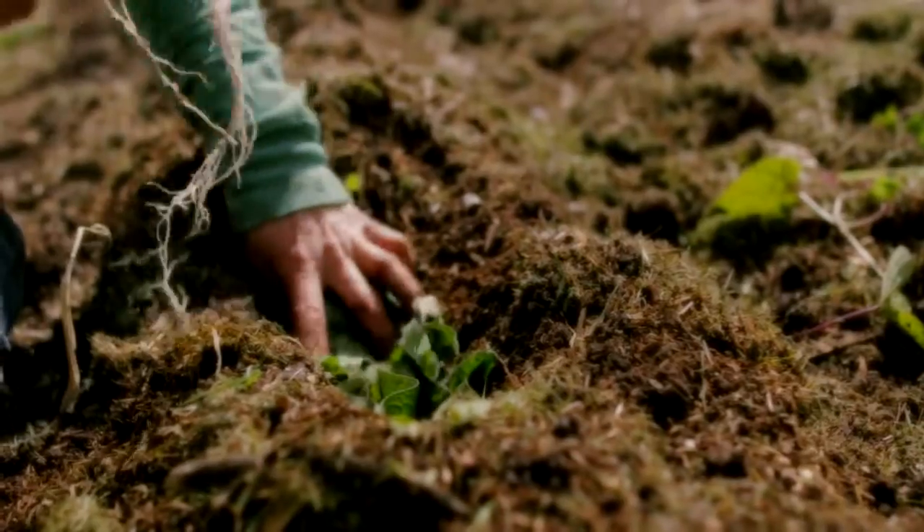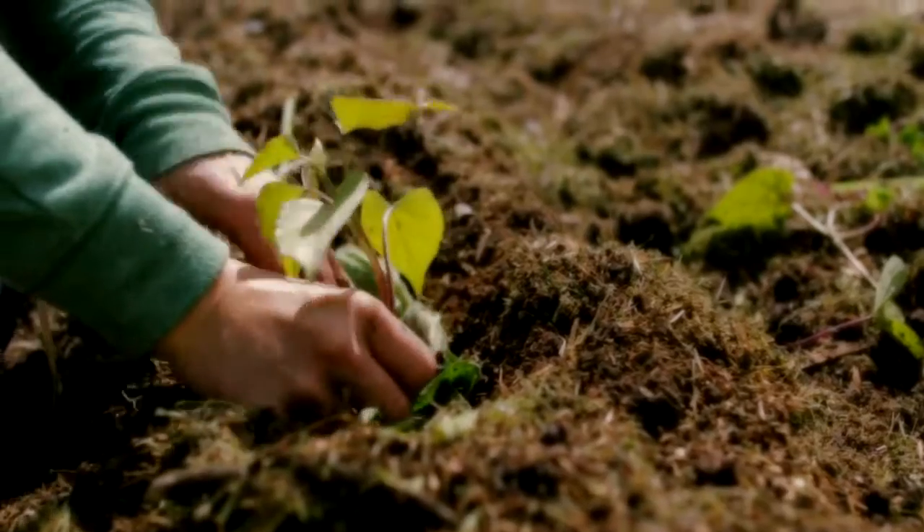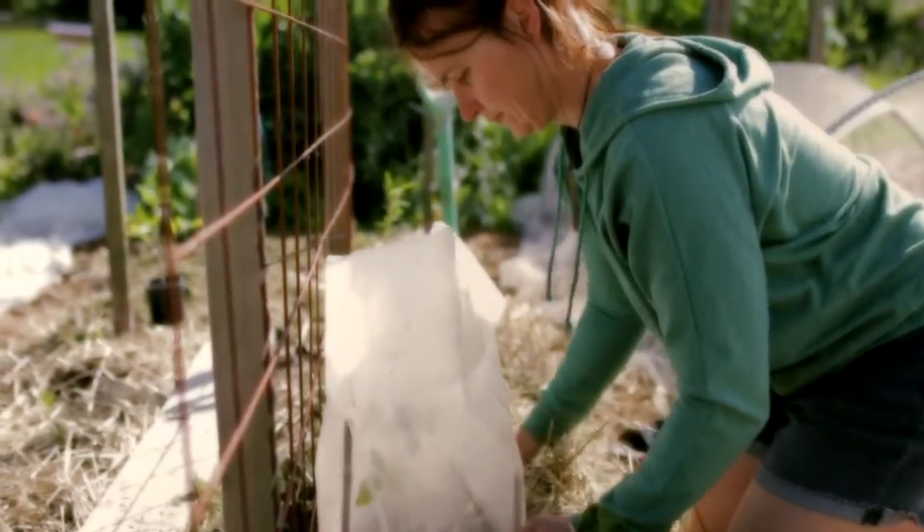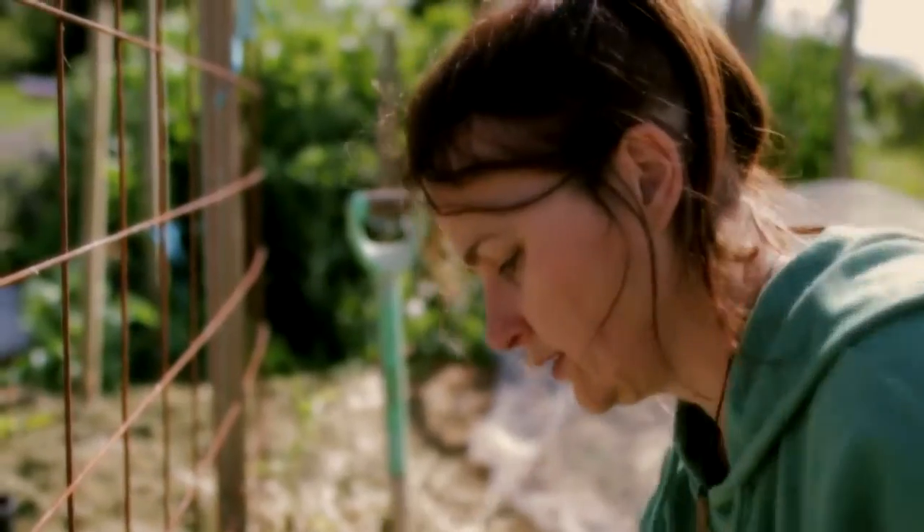Hi guys, Kath from Edible Backyard here. Today we're talking November — the last month of spring — and there's heaps of sowing and planting to do. We need to be a little bit aware of sowing and planting at this time of year because the weather is still up and down: cold snaps and baking hot days. You'll figure out what works at your place — varieties that do well when it's colder, and ones that need a bit of extra protection. If you don't know where to start, there's a link below to my blog post with heaps of suggestions.